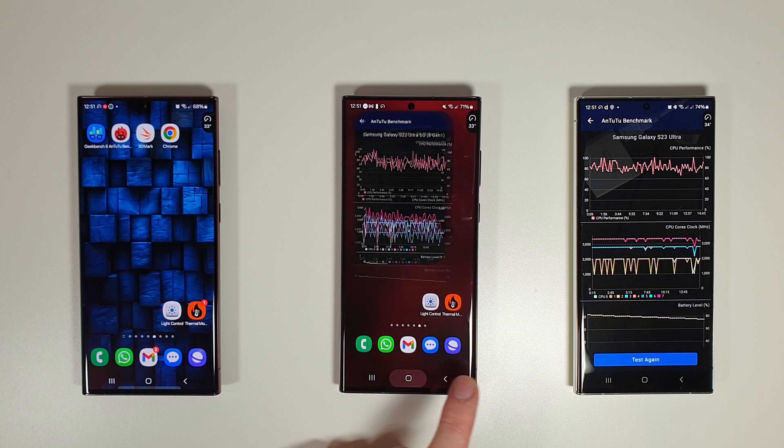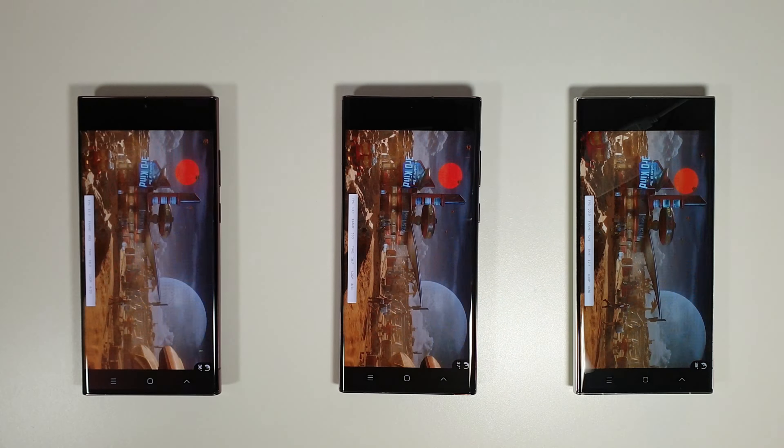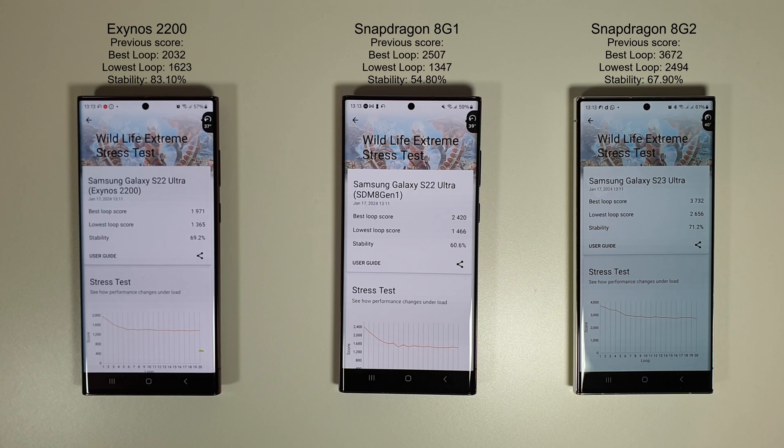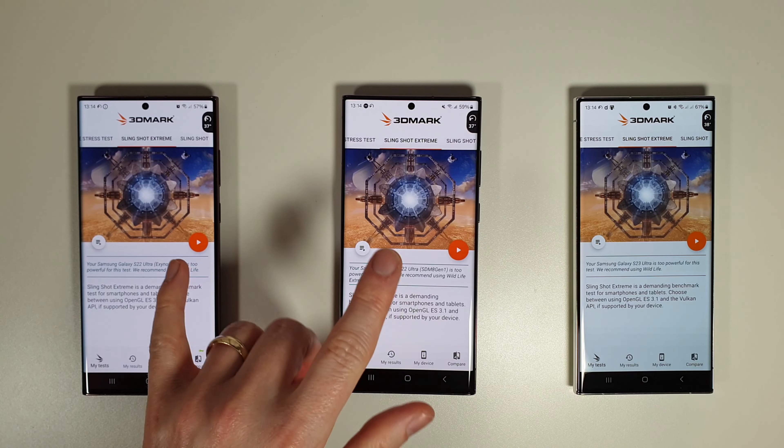Moving on to the 3DMark test. The Wildlife Extreme has just finished — no improvements at all for the Exynos 2200. A similar story for the S22 Ultra 8 Gen 1, with just a slightly higher best loop compared to the previous test. The S23 Ultra has actually had an improvement on both the best loop, the lowest loop, and its stability — a great improvement there for the S23 Ultra. Battery-wise: 57%, 59%, and 61%. Temperature-wise, the 8 Gen 2 got quite warm at 42 degrees compared to 40 and 38.